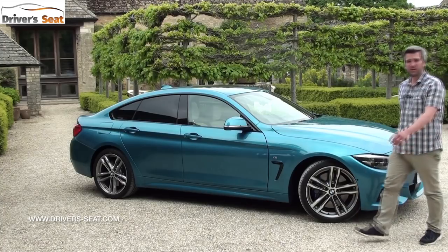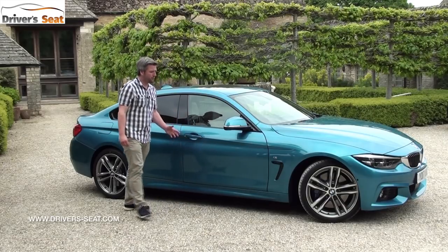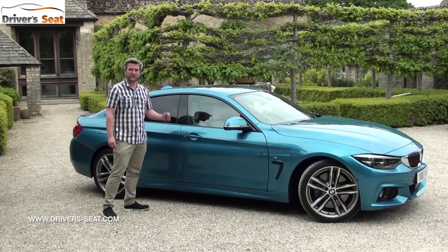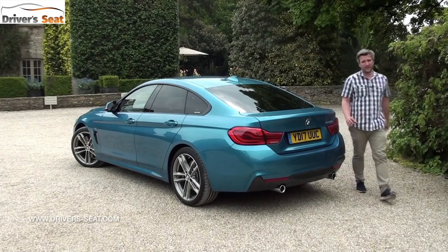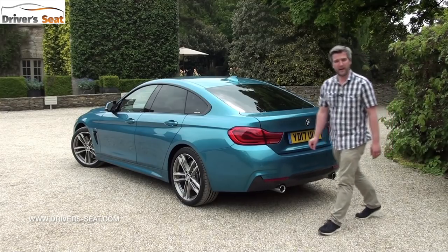The updates aren't just skin deep — there's a revised steering setup, stiffer suspension, new damping and actually a lower centre of gravity to make this thing more stable at high speed and better to drive. At the rear it gets redesigned taillights with new LED styling and a revised rear apron.